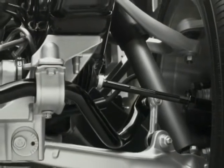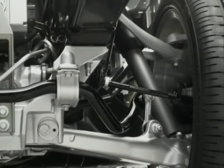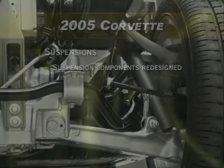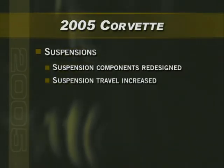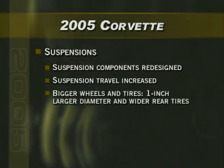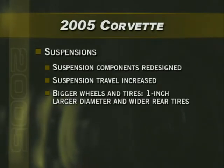The suspension components — including the cradles, control arms, springs, dampers, bushings, stabilizer bars, and steering gear — are completely redesigned. Suspension ride travel has been increased in the front by 13 millimeters and 20 millimeters in the rear to improve ride and handling. The new Corvette also has bigger wheels and tires that are one inch larger in diameter with wider rear tires.